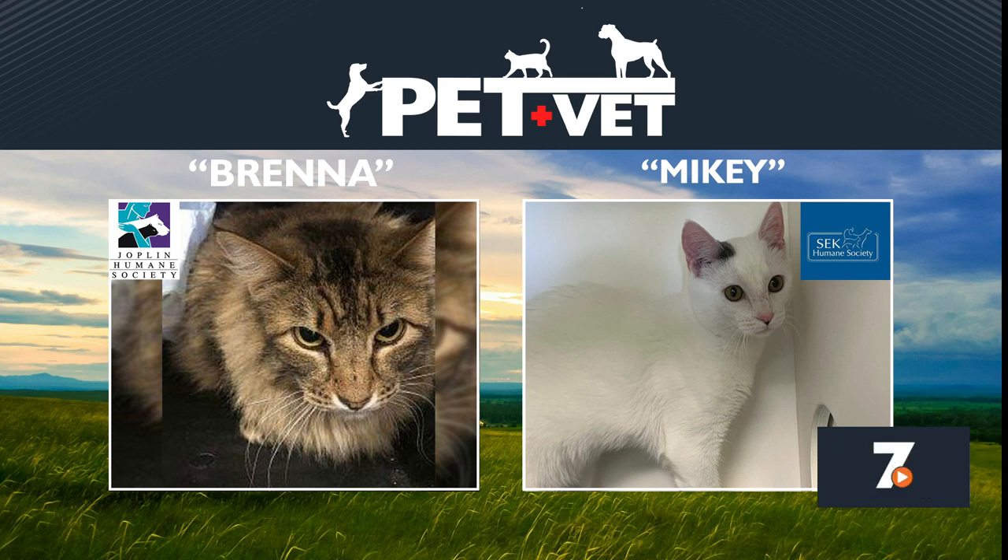Mikey needs a home with no dogs. If you're looking for a pet, why not check out your local humane society — beautiful animals.